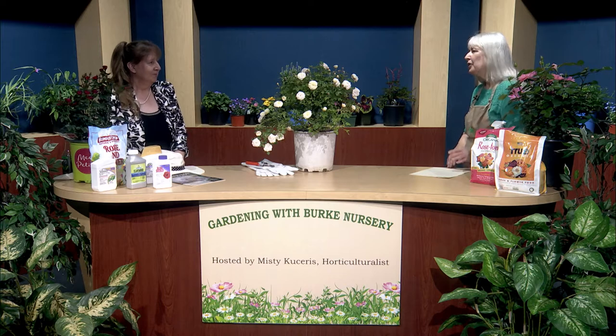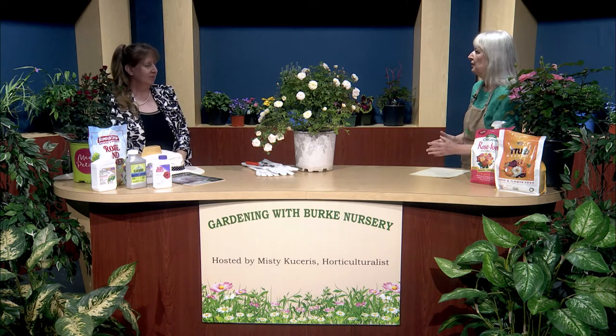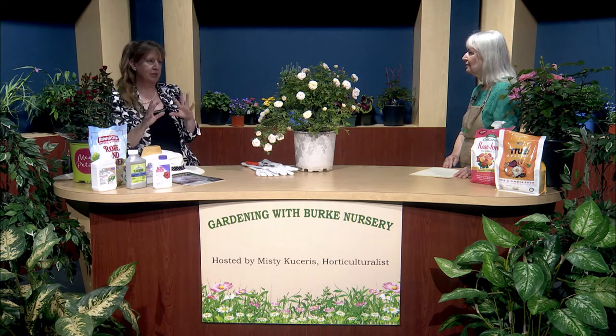When you have roses, what type of environment do they like? Where do they like to be planted? Number one: full sun, or as much sun as you can possibly give them. There are a few roses that don't mind part sun to part shade and will still give you some blooms, but for the most flowers you want full sun. That also helps with some disease issues — it dries out the leaves and cuts down on the humidity we have in Washington, D.C. summers.